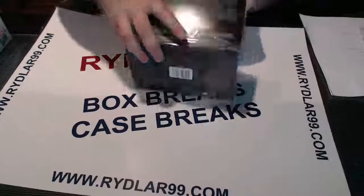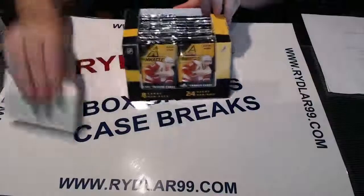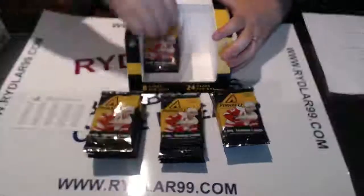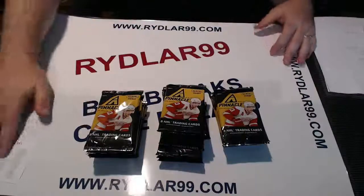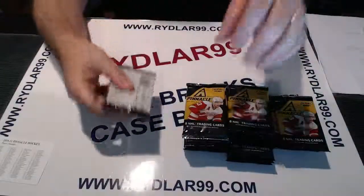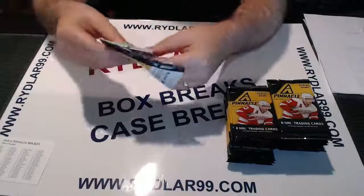Never mind the insane shipping costs that are now charged everywhere for a bubble mailer and everything else. So it's just hits that get shipped, guys. I'm going to line them all up and then knock them all down. Empty box, toss it over there. I'll put these into two stacks here really quick so we have a little more real estate. Away we go with Pinnacle, guys. Good luck.